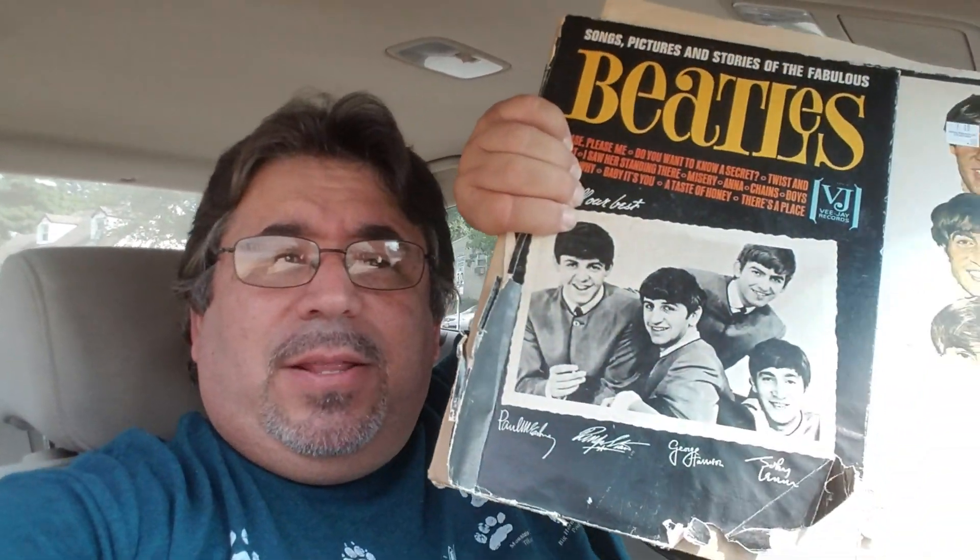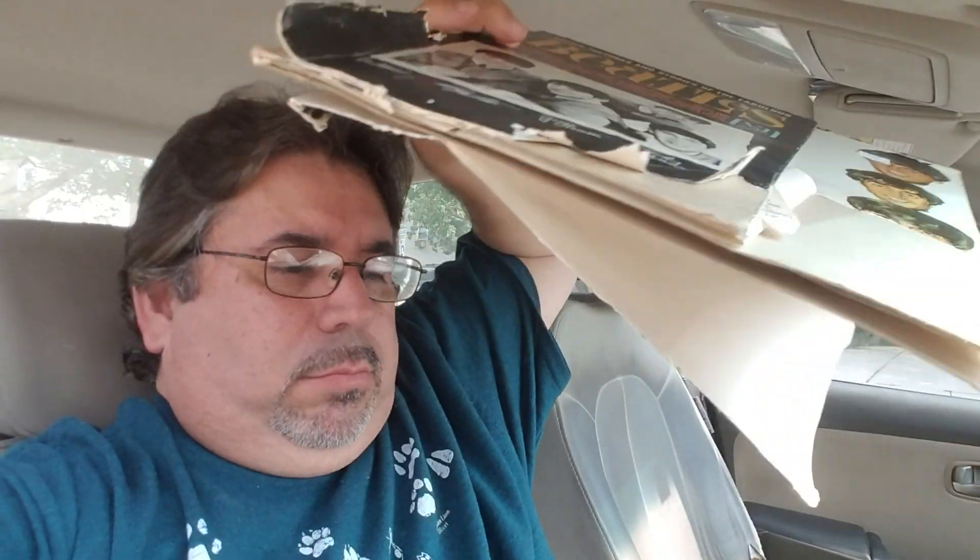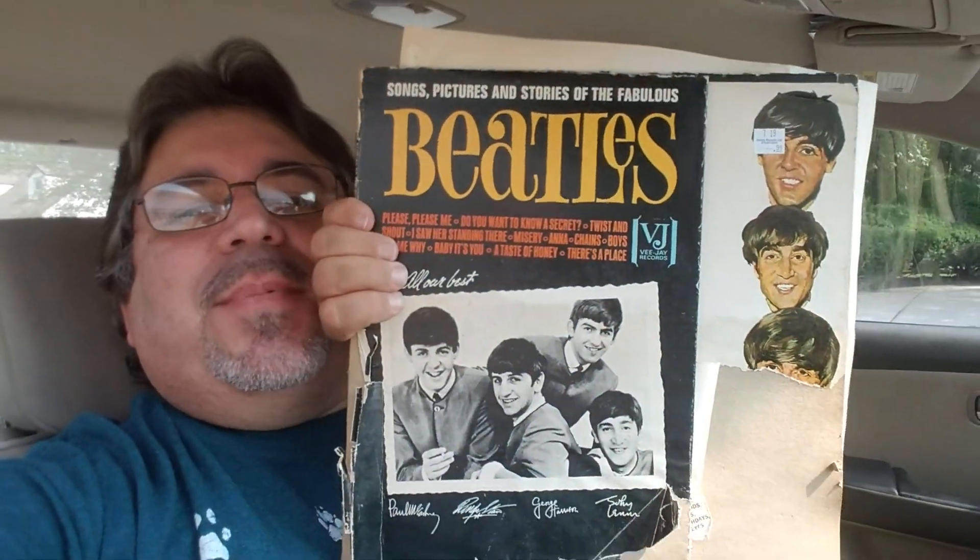Hey everybody, this is going to be an entry in a series that I probably call something like extra special Beatles records or unique Beatles records. Songs, Pictures and Stories of the Fabulous Beatles.